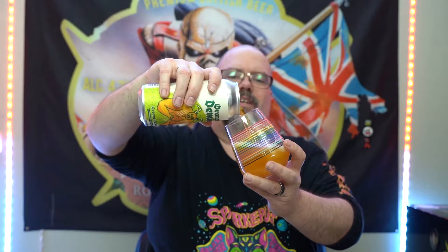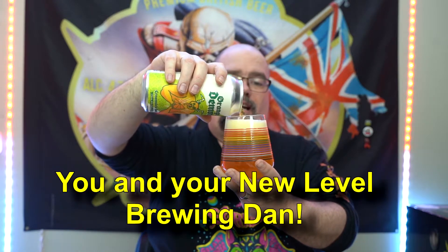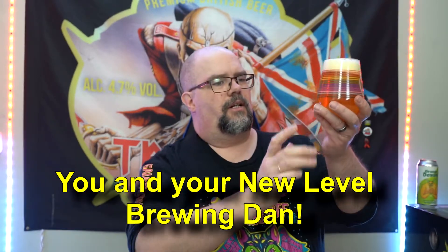They released this today — two hours ago on their social media. It kind of smells like the Green Demon. There's orange in there and I was like, yes, gotta have it. So let's see — we've got an orange beer here, a little bit of haze going on, two fingers worth of head.